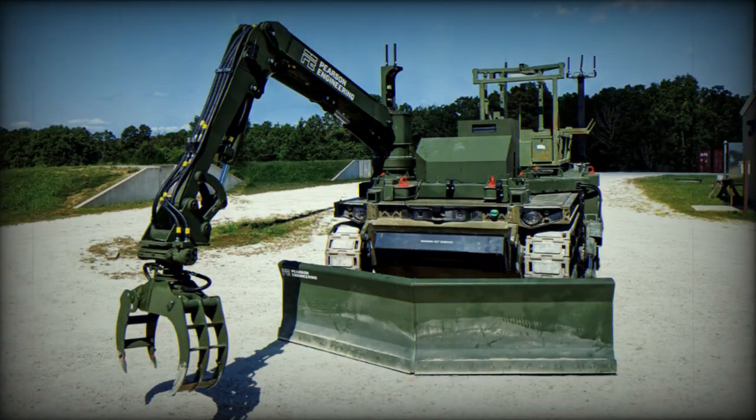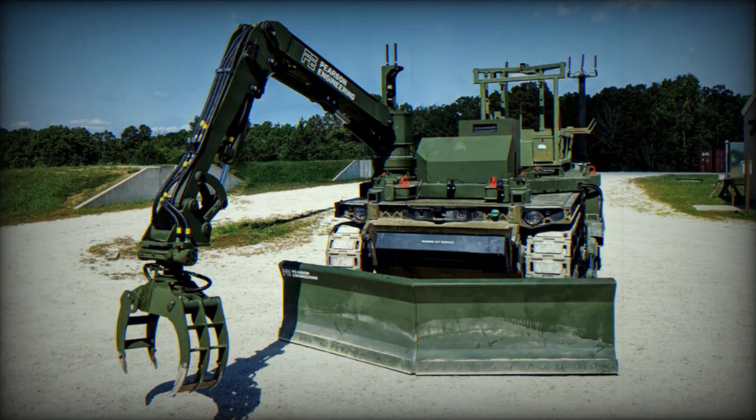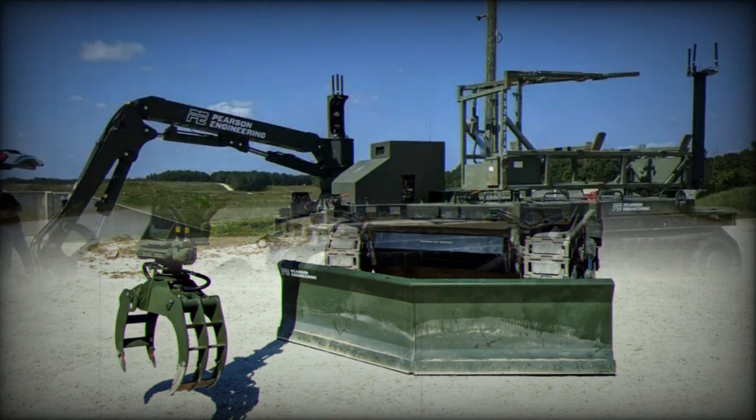Irrespective of their mission, these vehicles will need the ability to traverse locations chosen by their commanders while overcoming the various natural and deliberate obstacles commonly encountered on the battlefield.